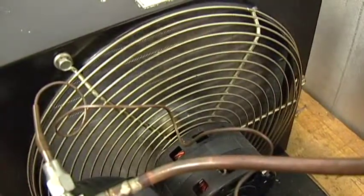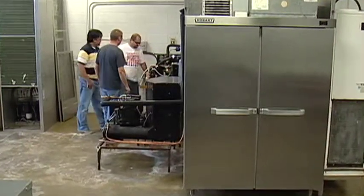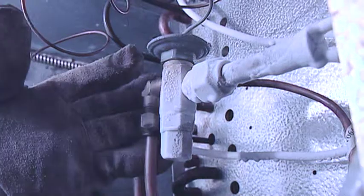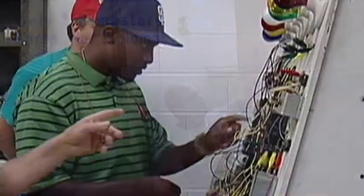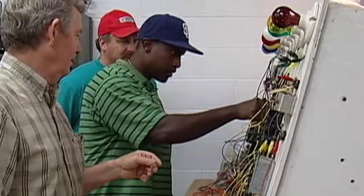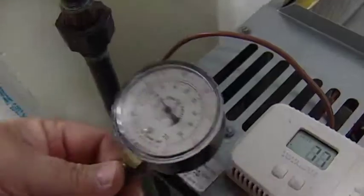The Heating, Ventilation, Air Conditioning, and Refrigeration Technician program is commonly known as HVACR Technician. The three-semester course taught on the main Chattanooga State campus incorporates lab training and theory to train students to handle and maintain heating, cooling, and refrigeration equipment, and to understand the science behind what makes it work.